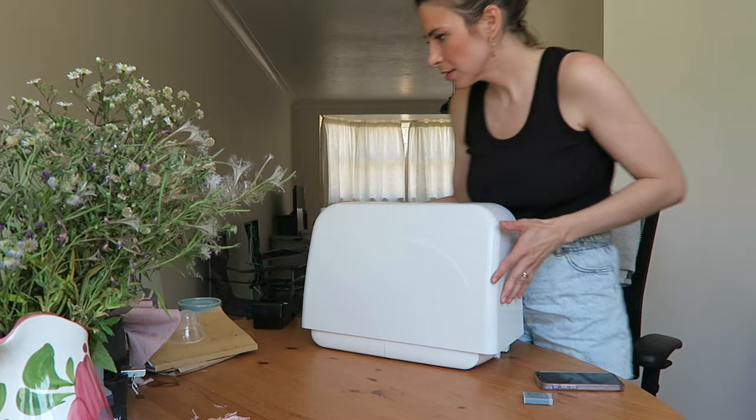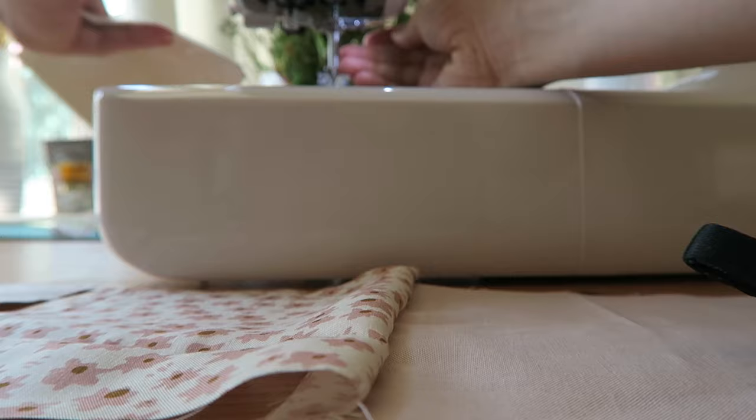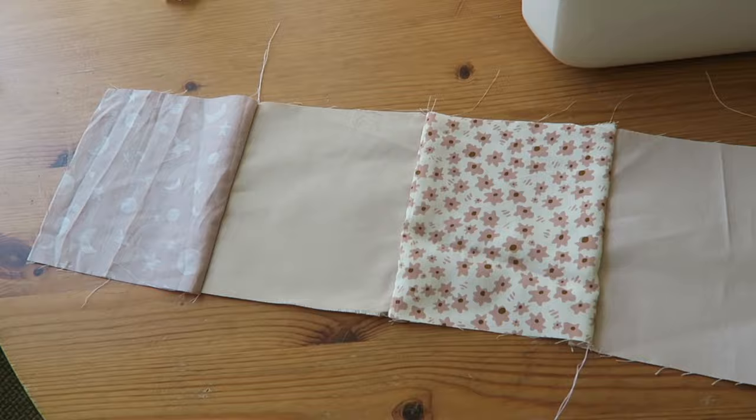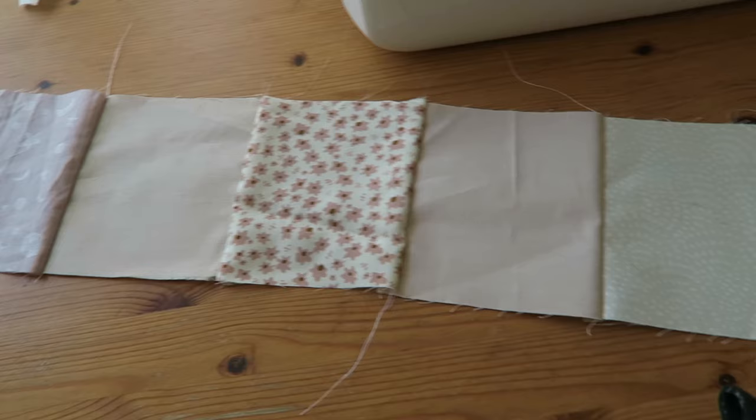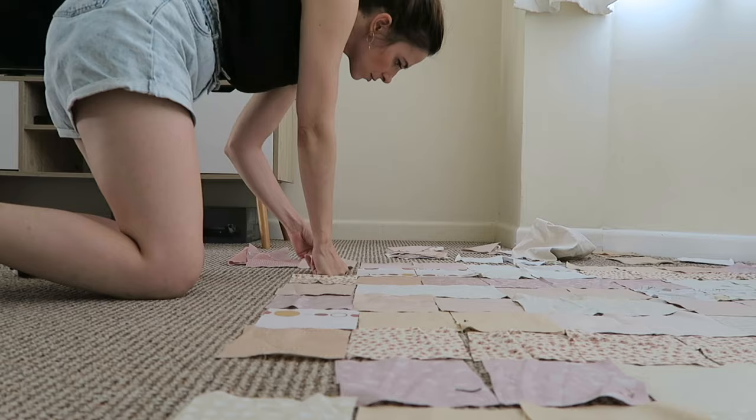I then woke up my sewing machine from her slumber. I picked up the first row piece by piece, making sure I preserved the order, and began the sewing magic. One piece became two, two became three, and three slowly became a row. Once I lined up the first row on the floor, I noticed that sewing the squares together meant I was losing quite a bit of fabric, so I added a few more squares to each row for good measure.